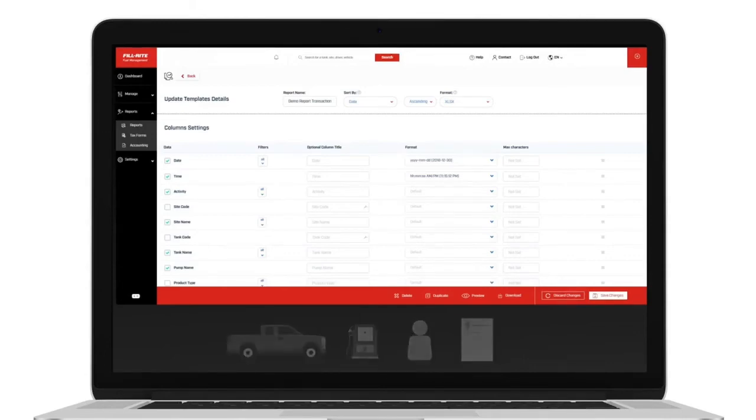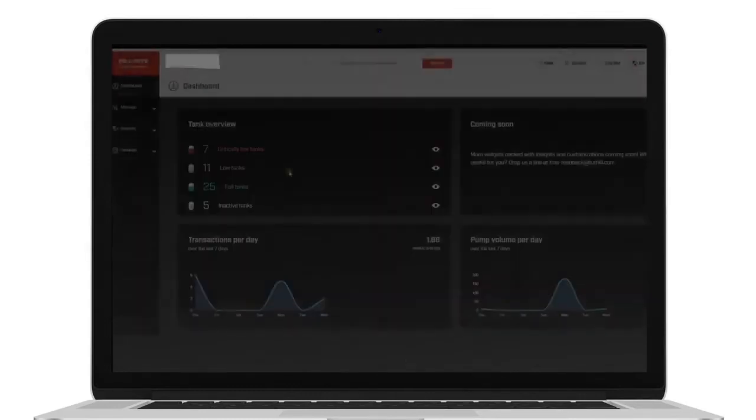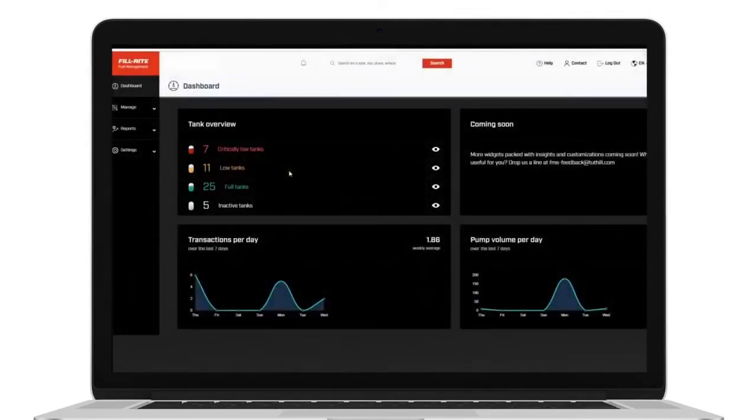Even assign restrictions, such as particular time windows, maximum volume of fuel allowed, or access to specific pumps. And of course, check your inventories in real-time at any time.